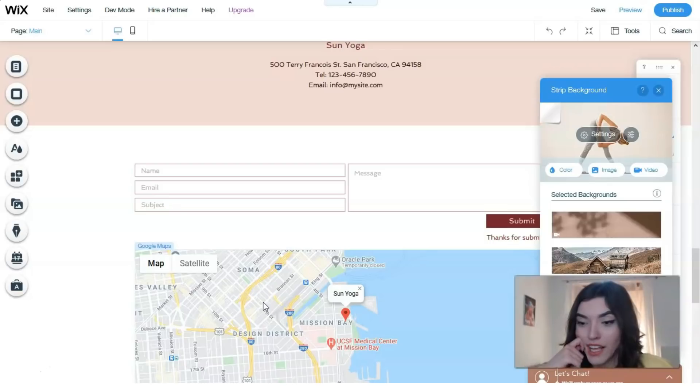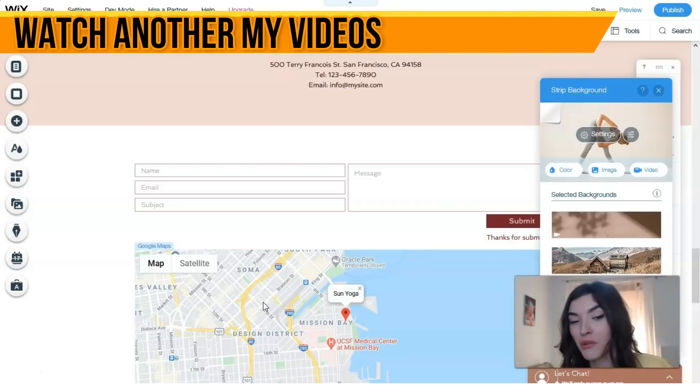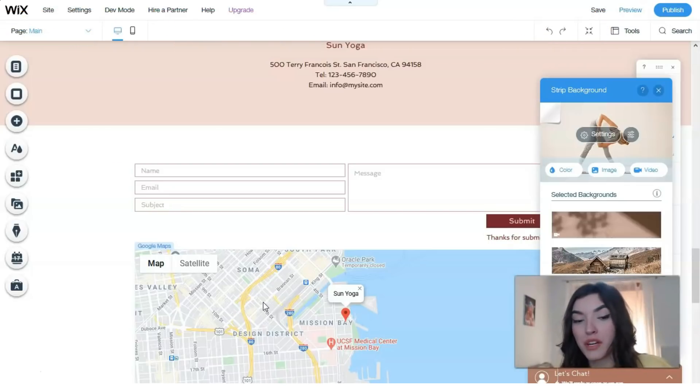Wix has many advantages — the ADI assistant, the user-friendly editor, gorgeous templates, and different Wix apps you can try. As always, I'm waiting for your personal opinion about Wix and my videos, your comments, and your likes. I wish you good practice with Wix templates, and see you in another video episode. Bye!